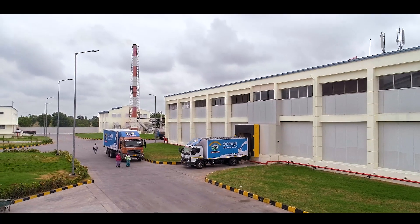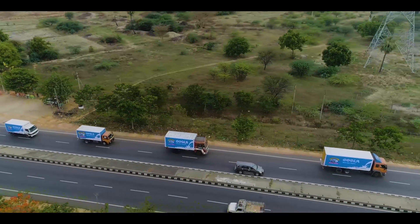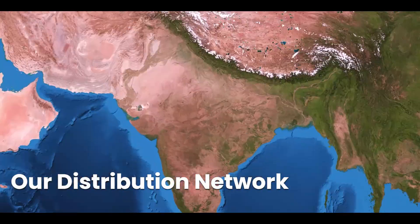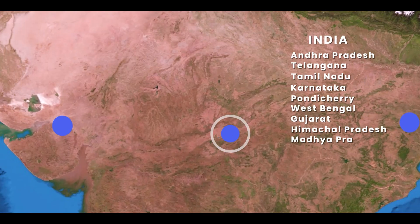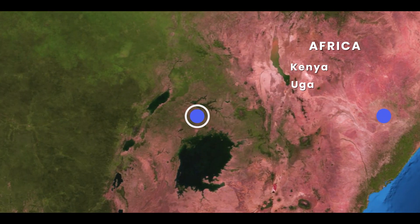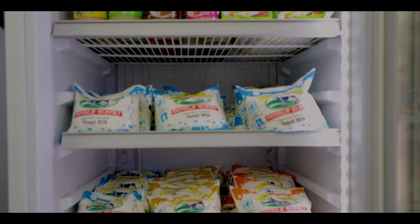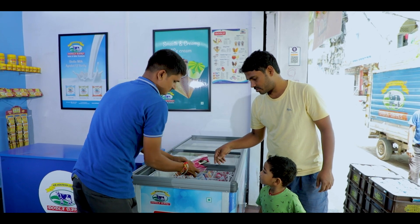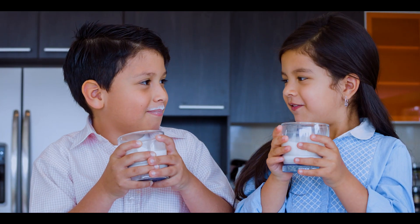From the cattle fields to your home, the purity of Dodla reaches you completely untouched by hand. Our distribution network is spread across India and Africa. Today, Dodla stands tall as a popular dairy brand trusted for its purity and authentic taste. With hundreds of dairy parlours spread across South India, Dodla caters to the needs and wants of millions of kids and adults. At Dodla, our love and passion are dedicated to bringing you the goodness of nature in its truest form. Dodla Dairy, for a healthier life.